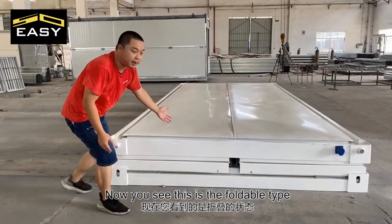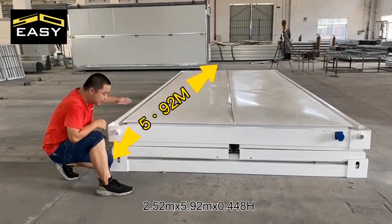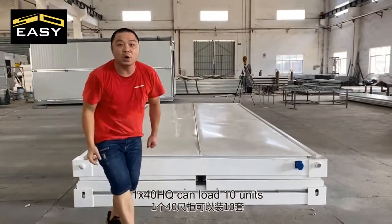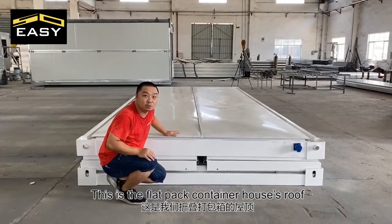This is the foldable type: 2.52 meters by 5.92 meters by 0.448 meters high. One high-cube container can load 10 units. And this is the flat pack container roof.